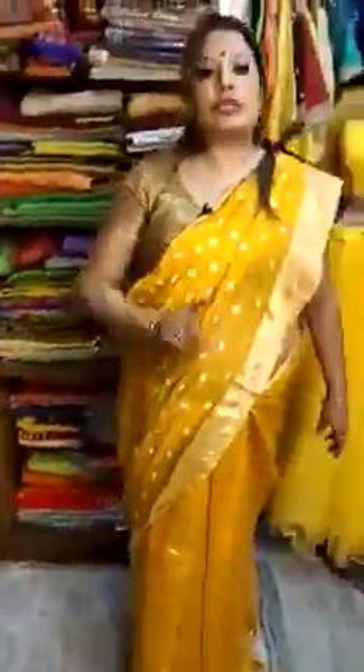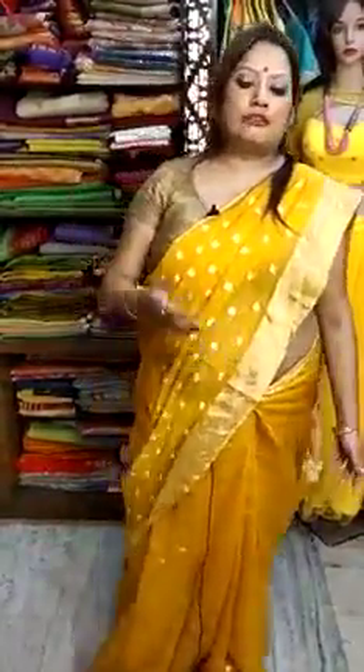This is one more Kora Benarasi sadi — a lovely turquoise blue color you are seeing right now. It doesn't have any butas in the body portion, and it has got a lovely blouse piece of one meter. Whichever sadi you wish to take, we will take the order. Thank you so much, keep watching.